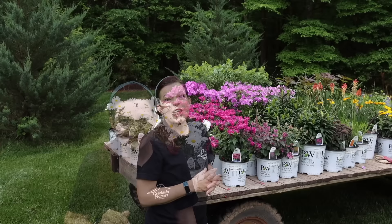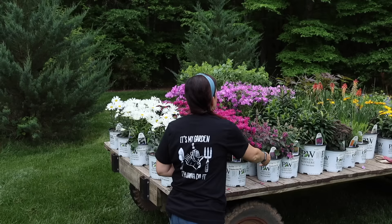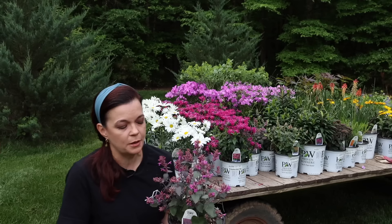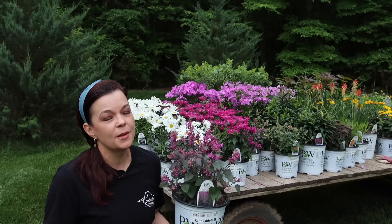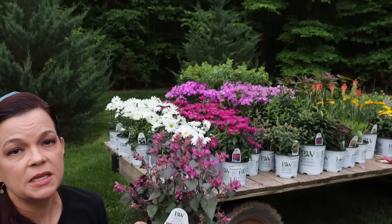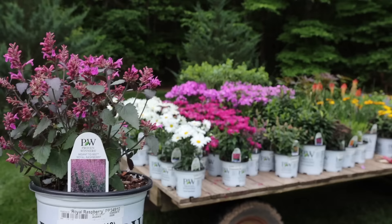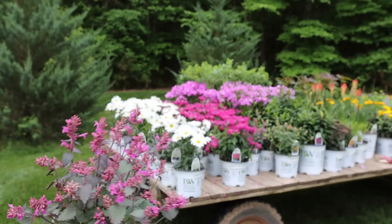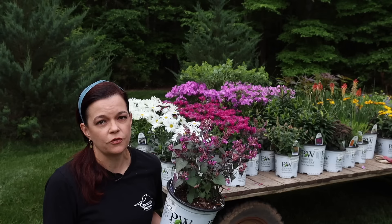Next we have two agastachis that are new on the market this year — we were fortunate enough to trial these last year. This is Meant to Be — that's the series — Meant to Be Royal Raspberry. You're going to love these because they are just now starting to bud out, a nice fuchsia raspberry color. If you have a lot of sun and dry conditions, the agastachi is going to be fantastic for you. Hyssop is another name for it.